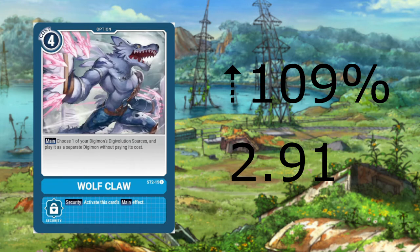The highest increase we have is the same as last week — Kaiser Nails going up a whopping 109% to $2.91. The MegaZoo decks are playing this card heavily and with it being one of the decks that beat Rookie Rush and Yellow Control decks, it is easy to see this card continuing to climb over the next few weeks.